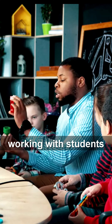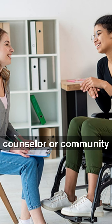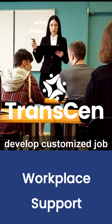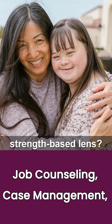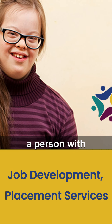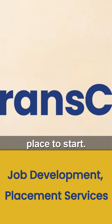Are you an educator working with students with disabilities? Or a vocational rehabilitation counselor or community rehabilitation program staff who is working to develop customized job options for a job seeker? Or even a parent or self-advocate who wishes to engage in the job search from a strength-based lens? If you are working to support a person with a disability in their job exploration and search, you may not know the best place to start.